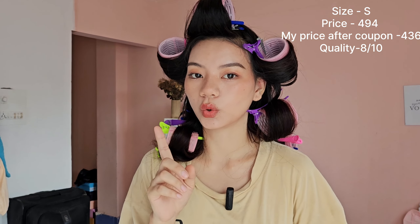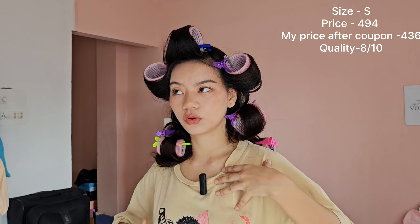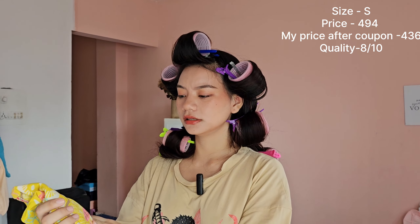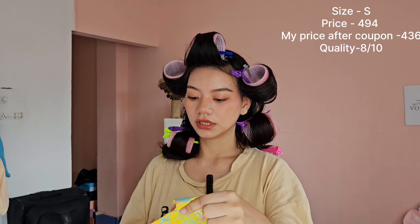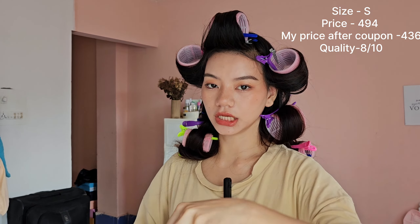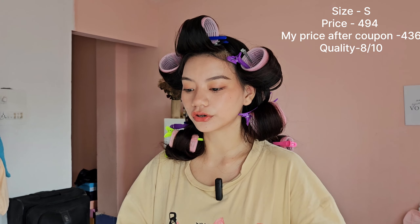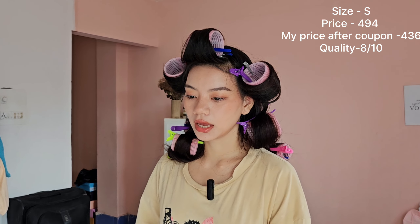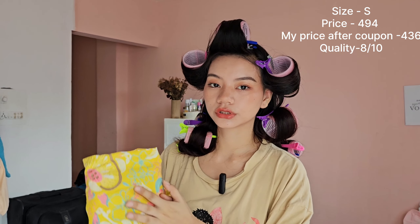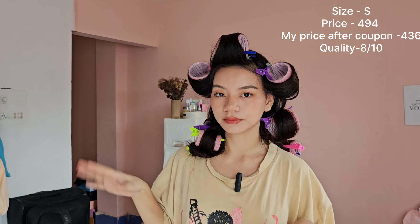I forgot to tell you guys about the fitting — I thought it was going to be like an A-line but it's a straight cut. But it does say it's a straight kurta so it's not their fault. The quality is great, the material is nice, the design and finishing are good. You can wear it with your palazzo pants or jeans for a normal day out. I'll show you guys how it looks in the next clip.